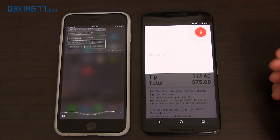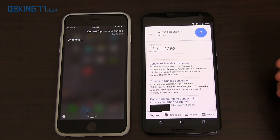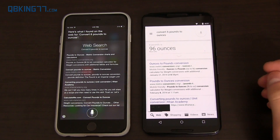'Convert six pounds to ounces.' Siri handled the conversion directly, while Google Now said 'Here's what I found on the web for convert six pounds to ounces' and gave a list of web search results instead of converting. Not exactly sure why it didn't convert directly.